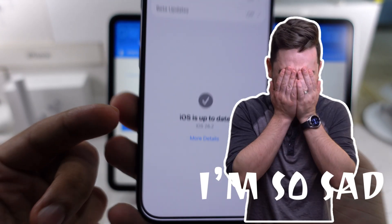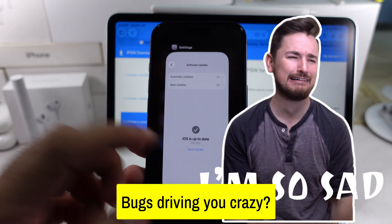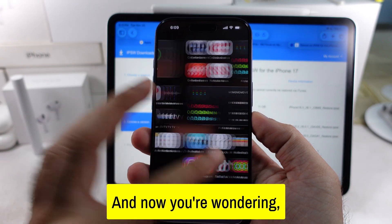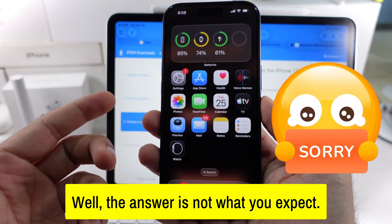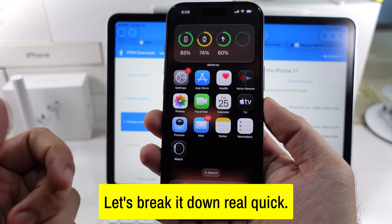iOS 26 running slow, bugs driving you crazy, and now you're wondering, can you still downgrade? Well, the answer is not what you expect. Let's break it down real quick.